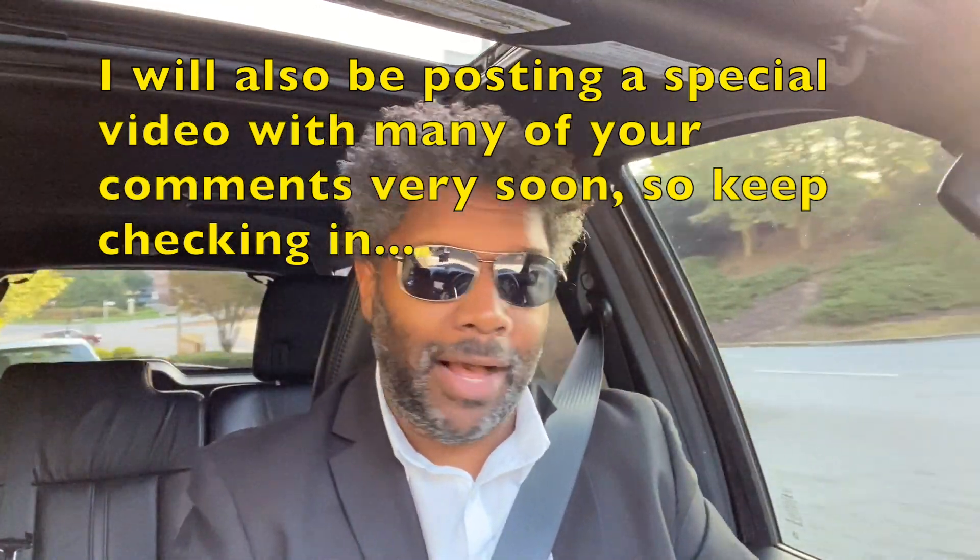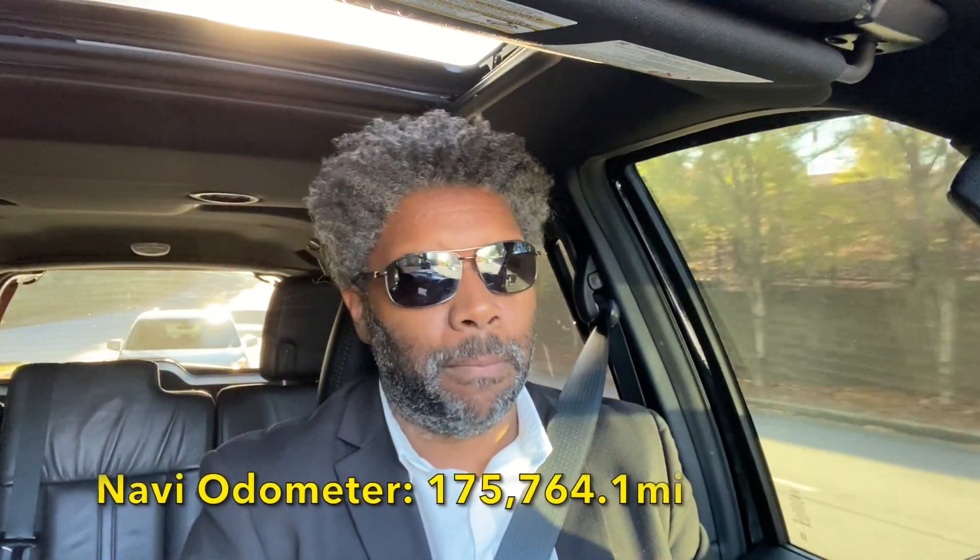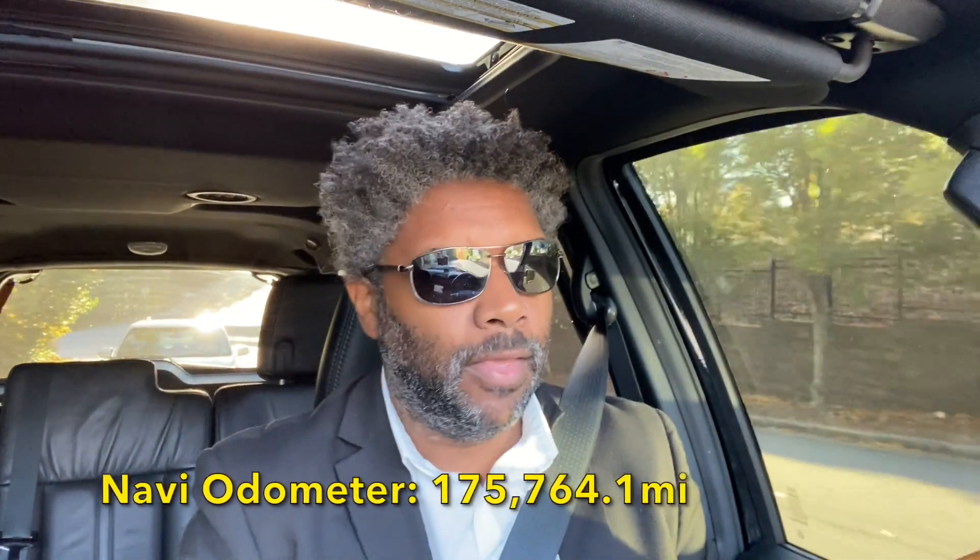The mileage is 175,764.1 miles on the odometer. It has been two years. I have had to re-add it because the shutter did return.